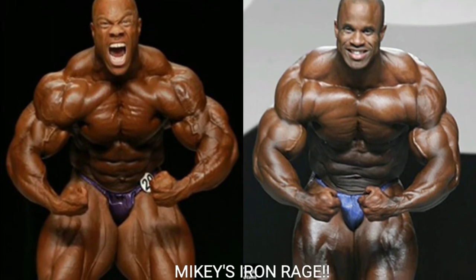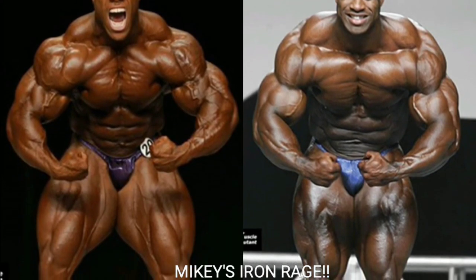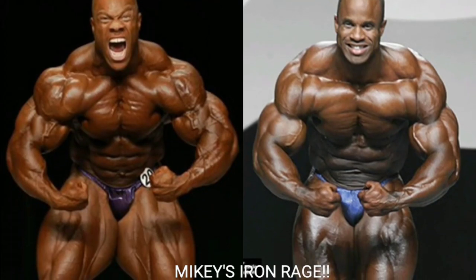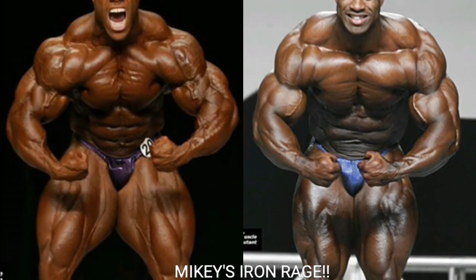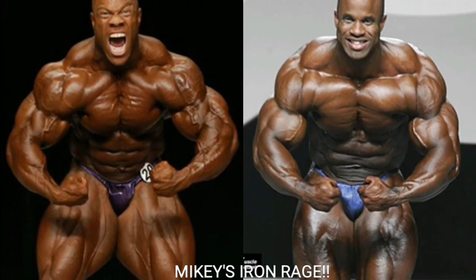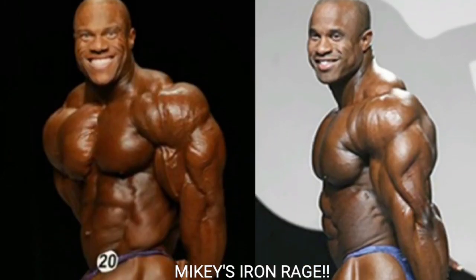Now we've got the crab most muscular, and Victor looks good but he doesn't look that dry compared to Phil. Phil is striated everywhere — striated shoulders, arms, great traps. Victor's traps are a little bigger, but Phil's got great traps, great quads, his midsection isn't protruding, and he's got nice striations to the chest. All in all, Phil Heath gets the point for the crab most muscular.